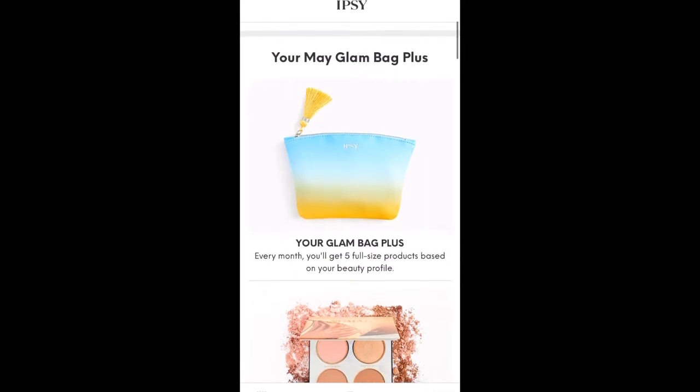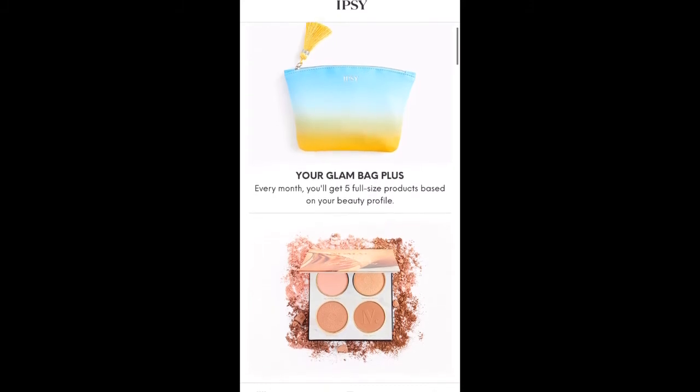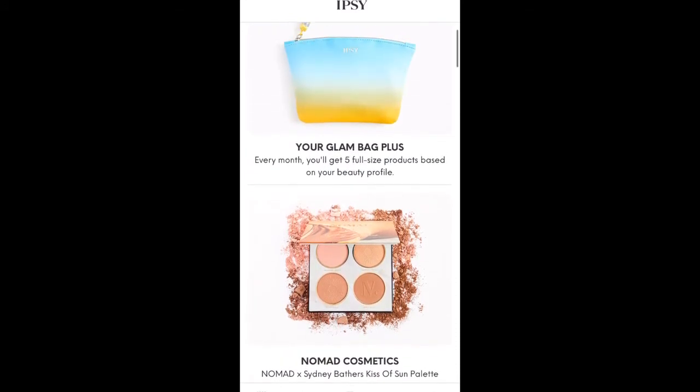If you scroll down, you can see your bag. That is what the bag itself looks like for the Glam Bag Plus. As a heads up, this is the Glam Bag Plus bag reveal. I paused my regular Glam Bag, so I'm only getting the Glam Bag Plus this month.